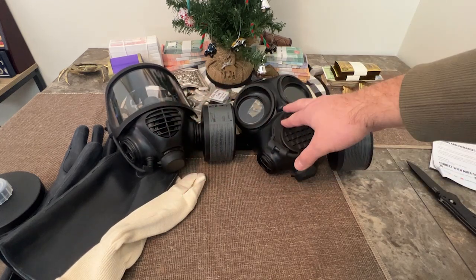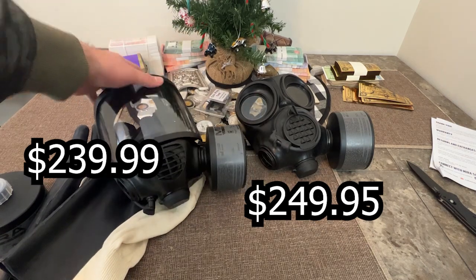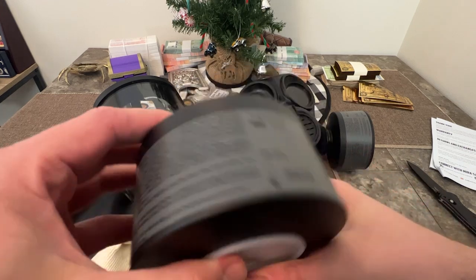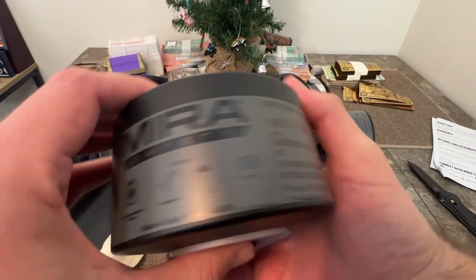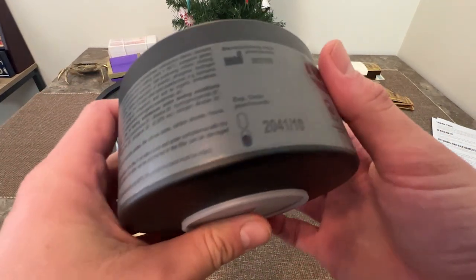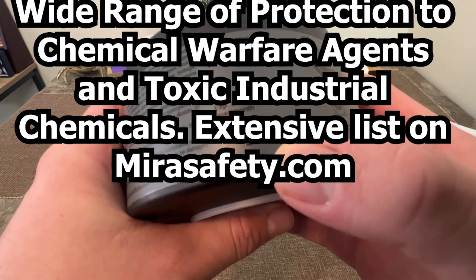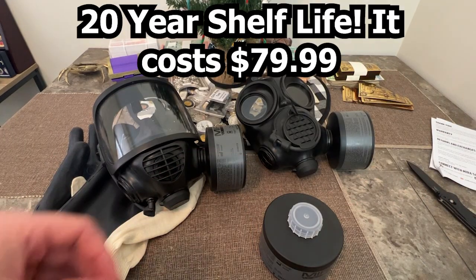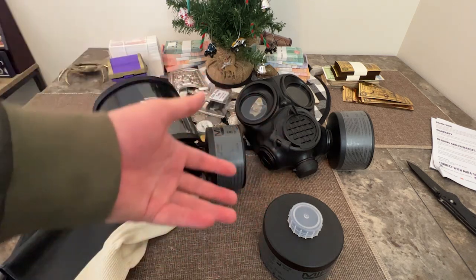These masks with their canisters can give you CBRN protection — meaning there's a set number of chemicals they protect against. The cool thing is look how long you can keep these: the canister expires in 2041. When you're preparing for disasters, the number one thing you want is emergency food and water. FEMA and the Department of Homeland Security say you should be self-sufficient for at least 72 hours to three weeks, but I recommend being ready for a full month.